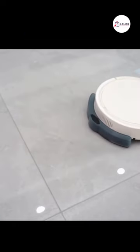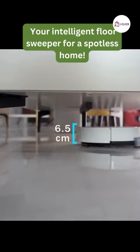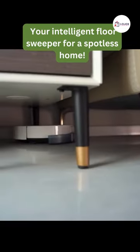Meet your home's new cleaning maestro. Introducing the Household Big Suction RC Robotic Vacuum Cleaner — your intelligent floor sweeper for a spotless home.